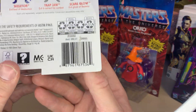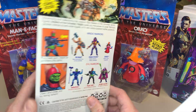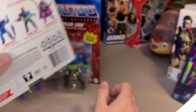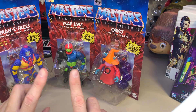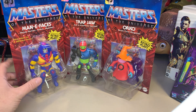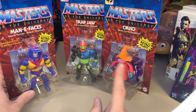Here is the barcode if you want to pause and grab that — it is specific to this figure. Target will tell you they have them in stock but they don't. These are actually on end caps at Target. Here's the next one for Trap Jaw and here's one for Orko. I actually found this one in the electronics department on a sidekick — very annoying. It wasn't even near the toy section, almost in sporting goods.